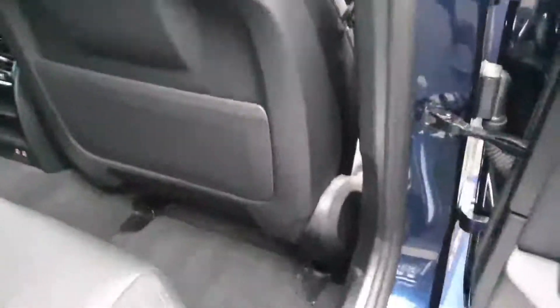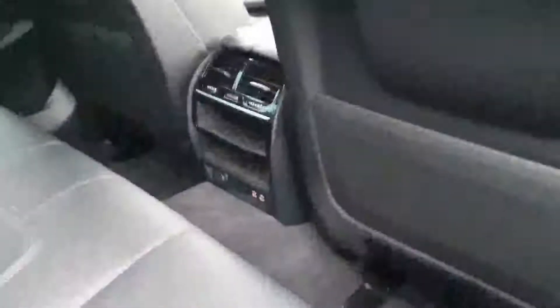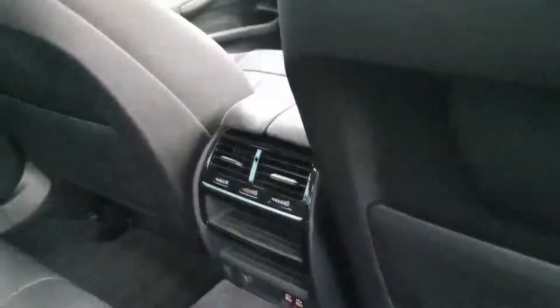Let's take a look inside the back. Plenty of room for your passengers. You also have your fold down armrest in the back, just adding to the comfort of the car. Plenty of leg room. You also have two charging points and climate control in the back.